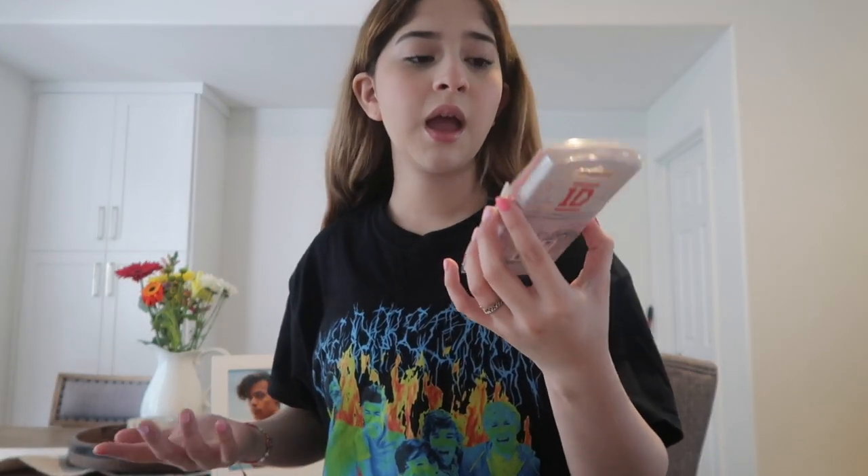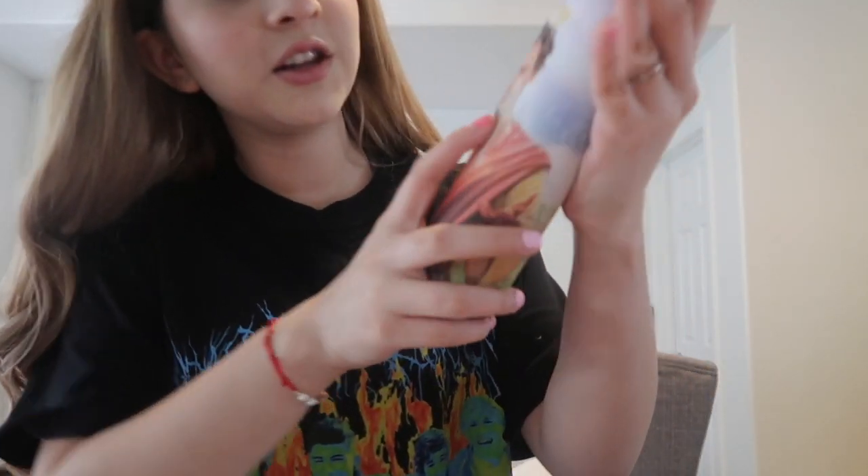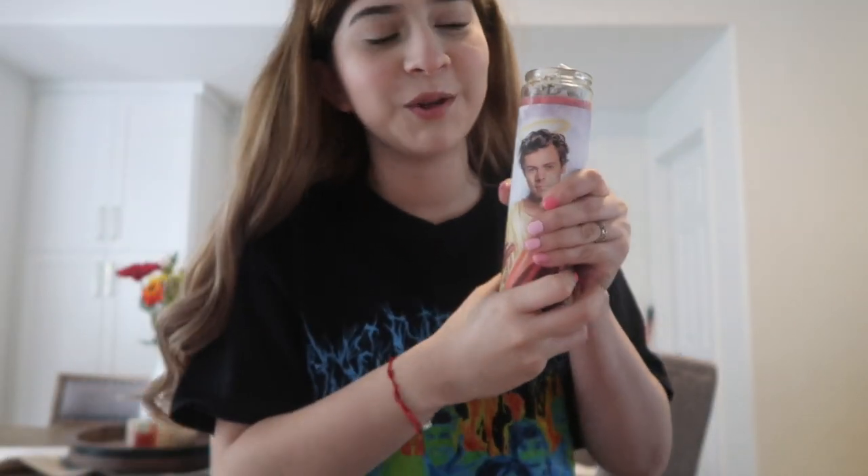I haven't opened this watch yet because of the packaging, but it's just a heart-shaped watch — so cute. I'm gonna open it but I don't want to ruin the packaging. Low-key it's a little droopy here because I feel something on it.